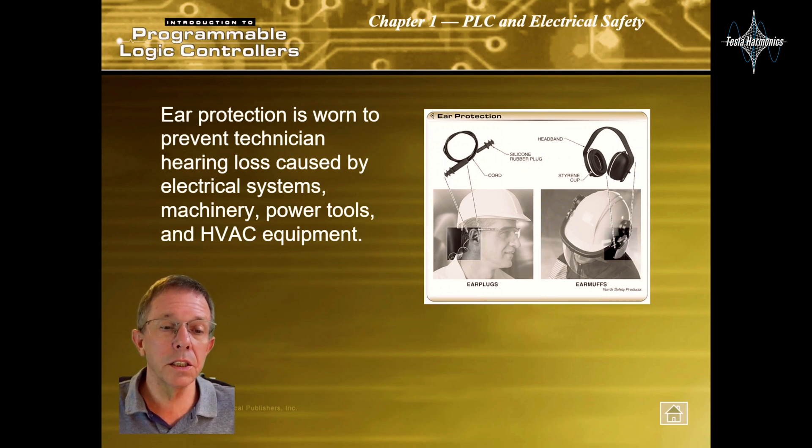Ear protection is worn to prevent technicians' hearing loss caused by electrical systems, machinery, power tools, and HVAC equipment.